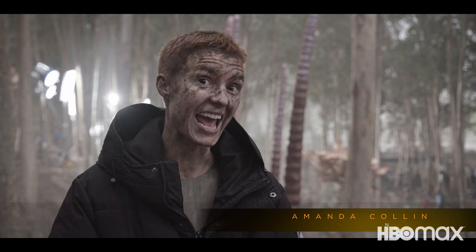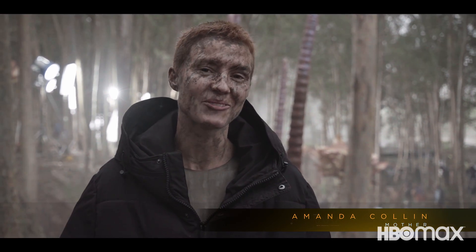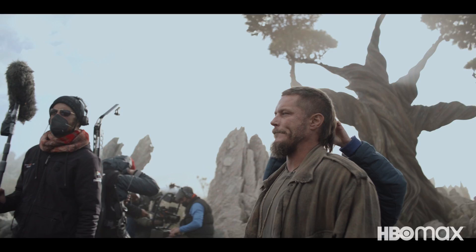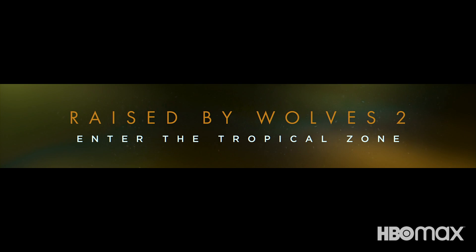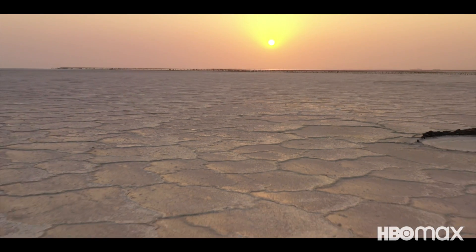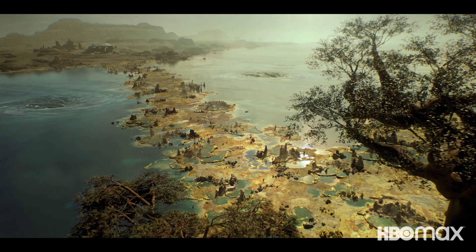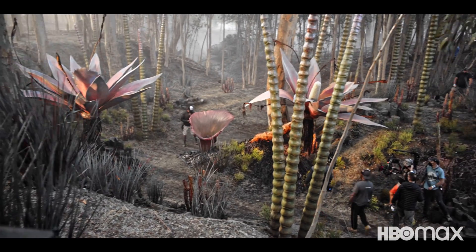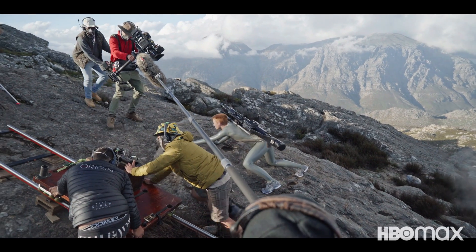I'm Amanda Cullen, and this is the set of Season 2 of Raised by Wolves. Season 2 is expansive relative to Season 1. We have literally traversed the planet to land in the tropical zone with the acid-ocean hybrid kinds of plants. It is really a tropical zone that defies its own name.